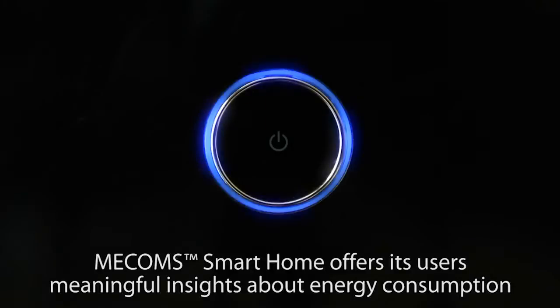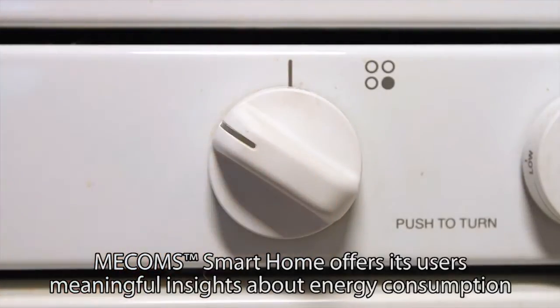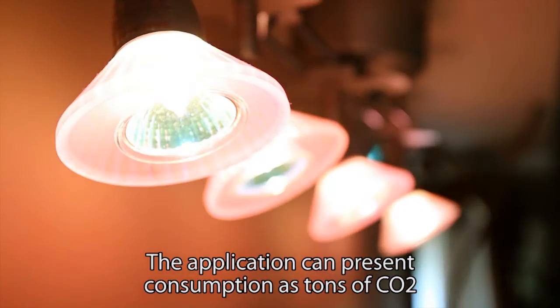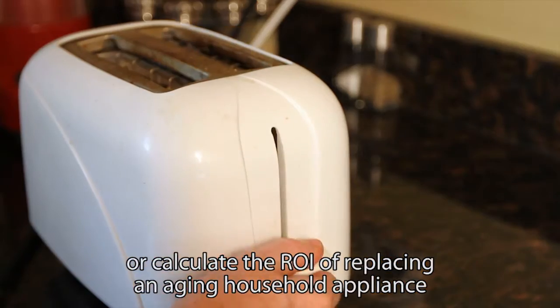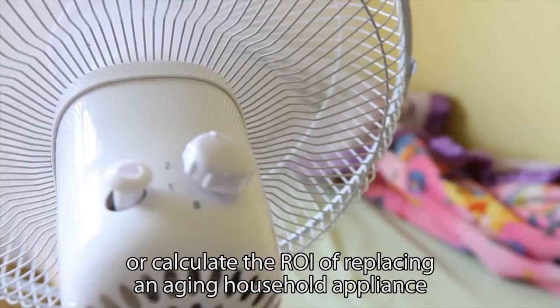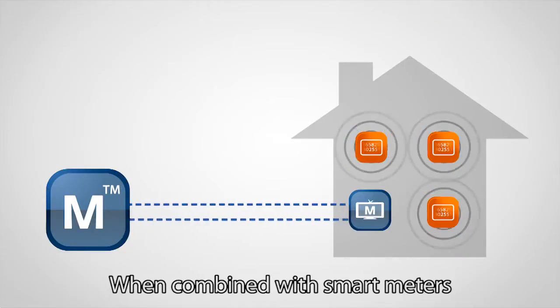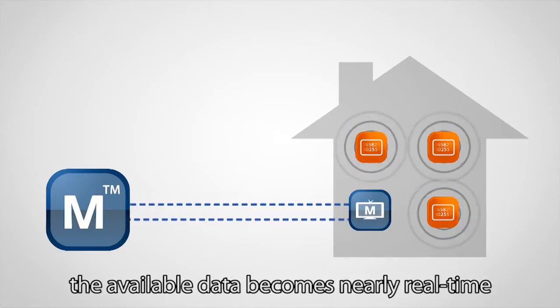Mecom's Smart Home offers its users meaningful insights about energy consumption and their ecological footprint. The application can present consumption as tons of CO2 or calculate the return on investment of replacing an aging household appliance with a more efficient model. When combined with smart meters, the available data becomes nearly real-time.